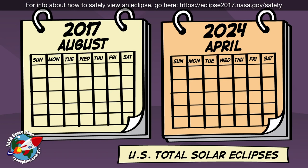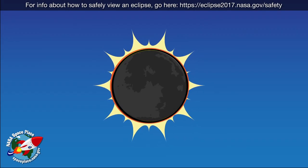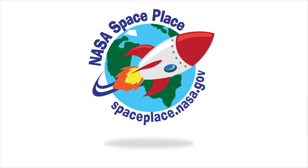Total solar eclipses over the land, where people can see them, don't happen very often. But when they do happen, the moon gives scientists, and the rest of us, a glimpse at the corona's beautiful streams and ribbons. Thanks, moon! Find out more about the sun at NASA Space Place.